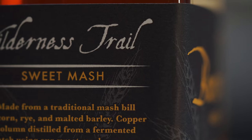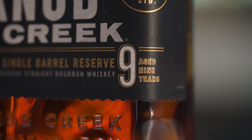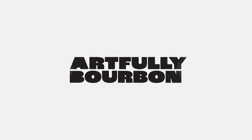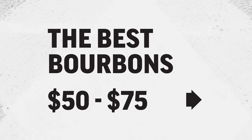Are you looking for a great bottle of bourbon for less than $75? You're in luck. Here are our top 10 recommendations. Ladies and gentlemen, welcome to the studio. My name is Arthur, and I'm Scott. And this is Artfully Bourbon.